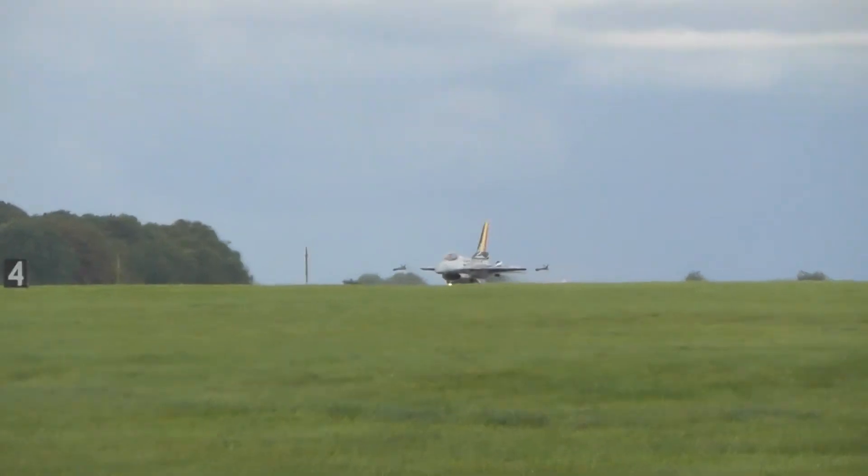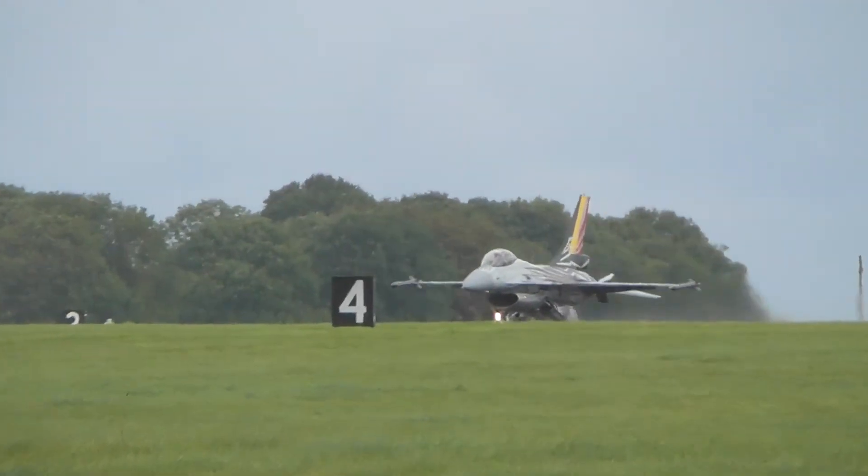The F-16 is rolling out — your third chance to see the F-16 aeroplane. It's not quite afternoon yet, but it will be in about 10 minutes' time.